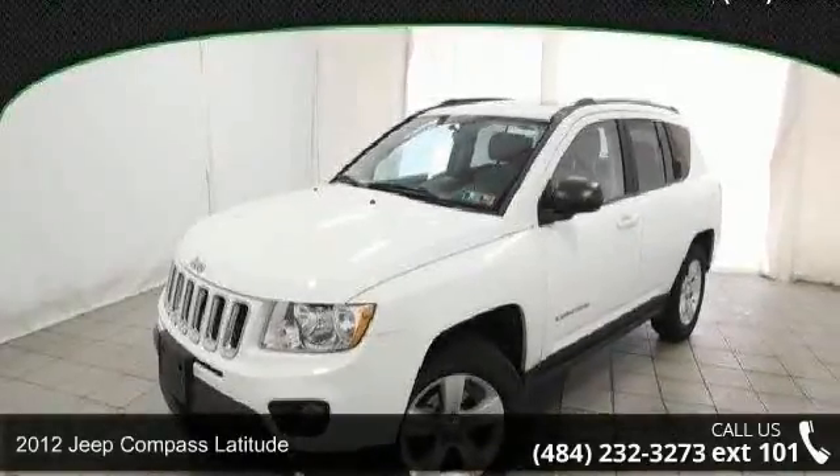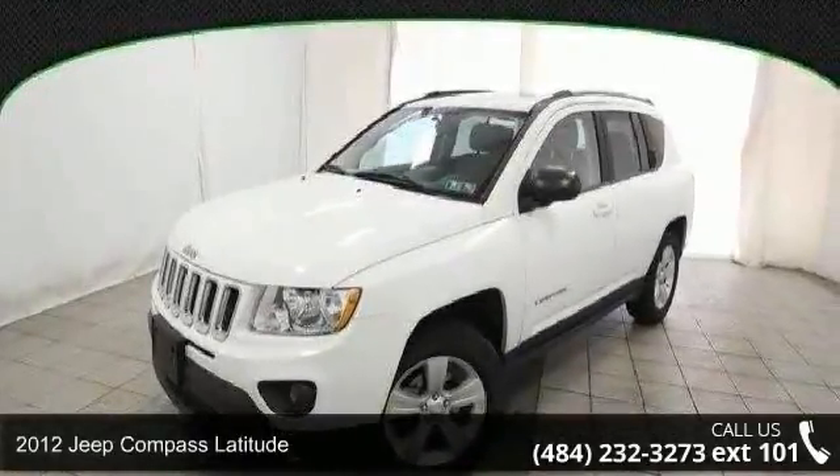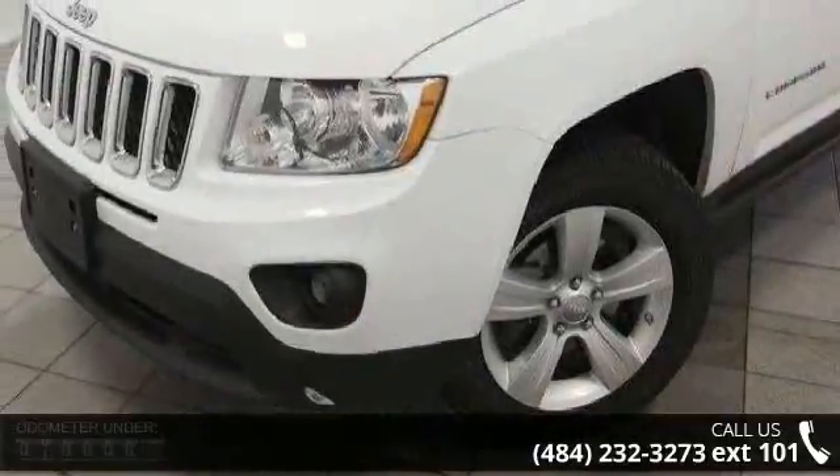Arrive in style with this 2012 Jeep Compass Latitude. If you are looking for a first-rate auto, this one could be yours today.